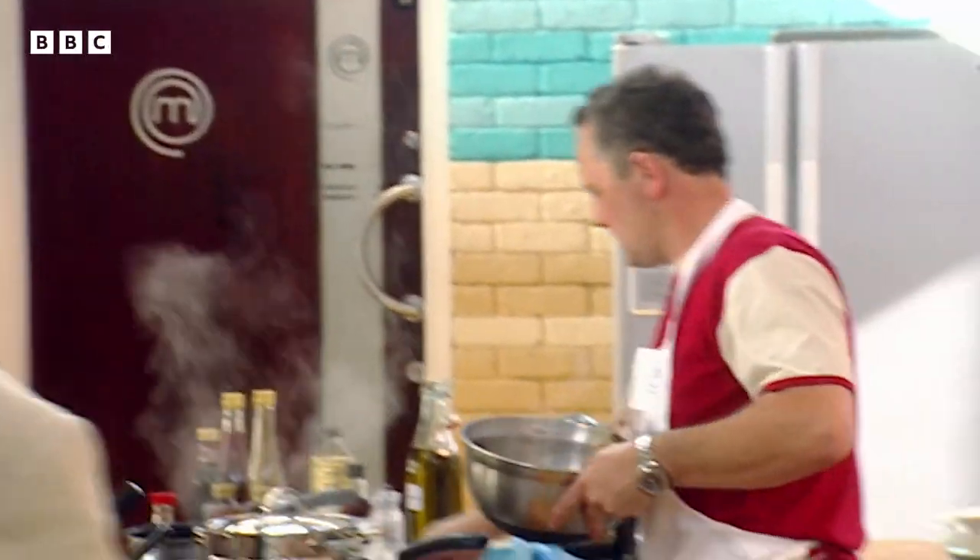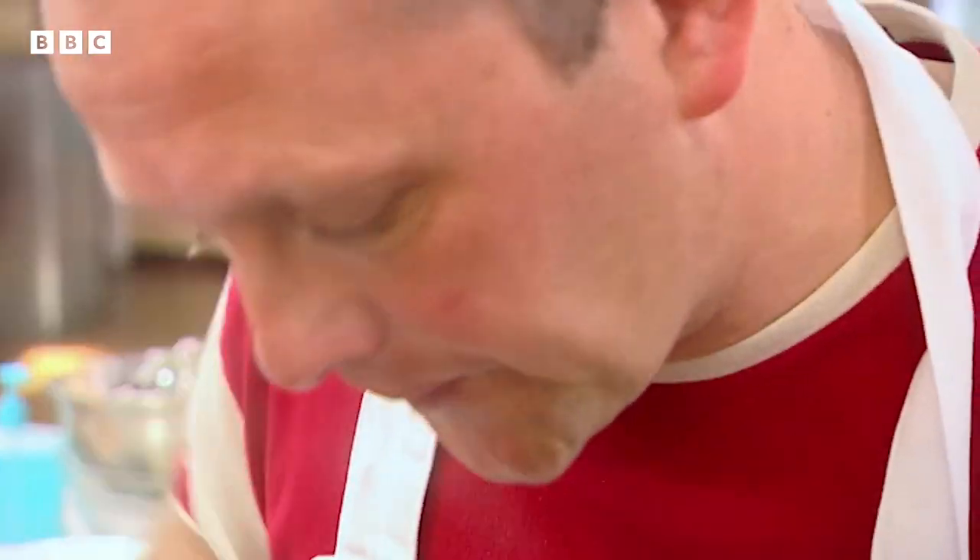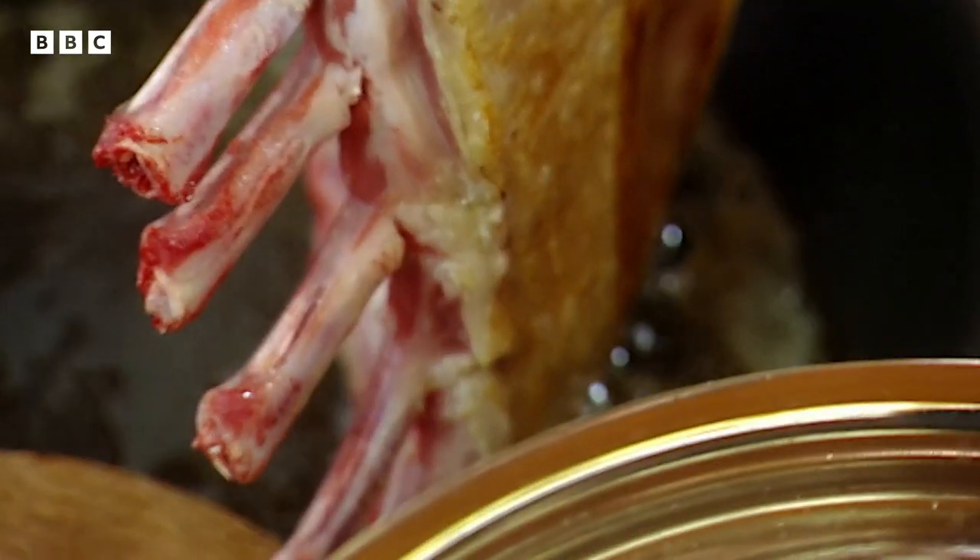Guys, listen up. You have ten minutes. Dowie is hoping his dishes will demonstrate his ability to combine flavours, but nerves are getting the better of him.